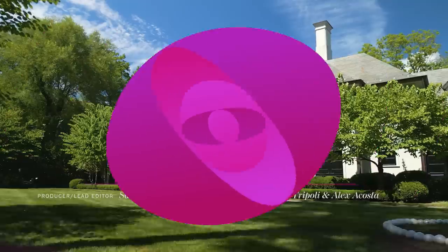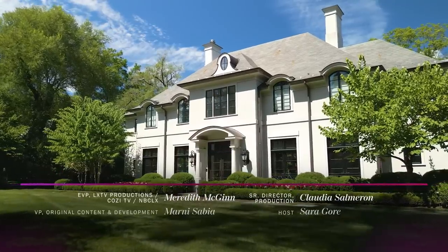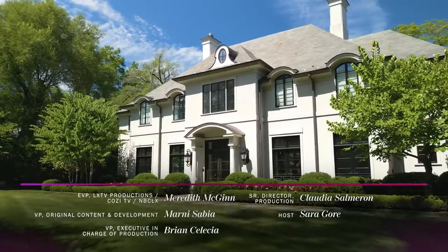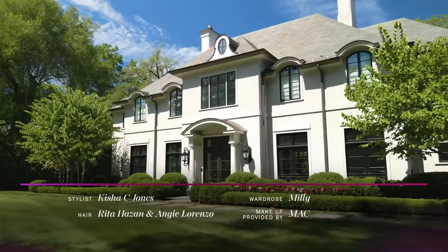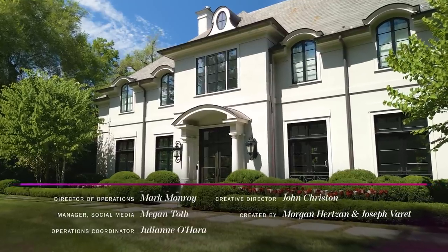I can't believe the show's already over. If you liked it, give it a thumbs up, like, and subscribe, because we're going to keep giving you these amazing homes. Thank you so much for watching — we'll see you soon.